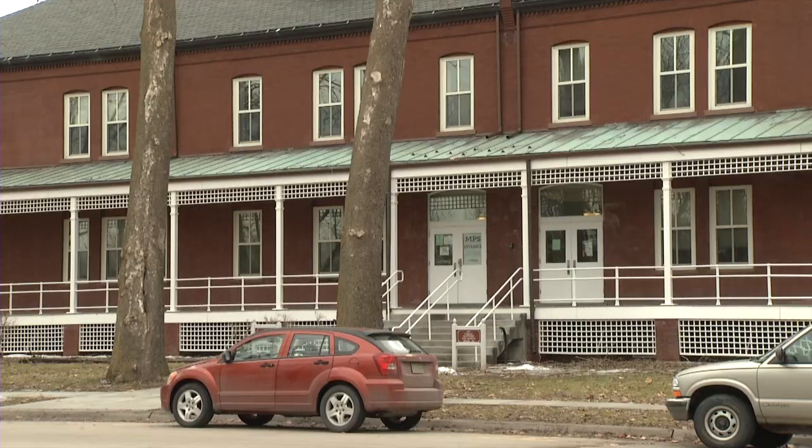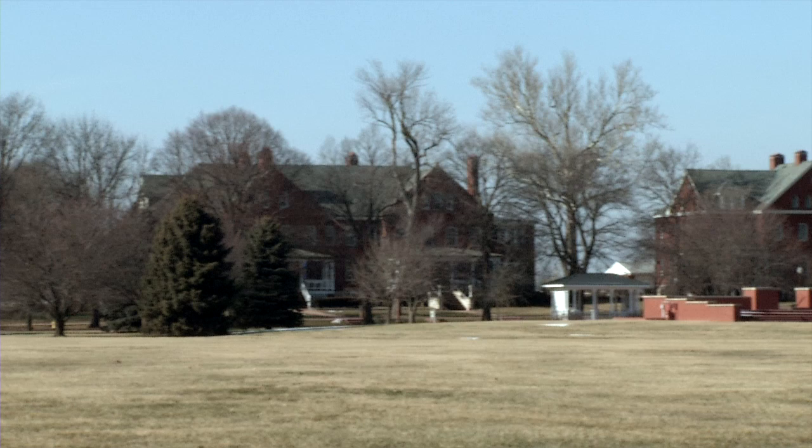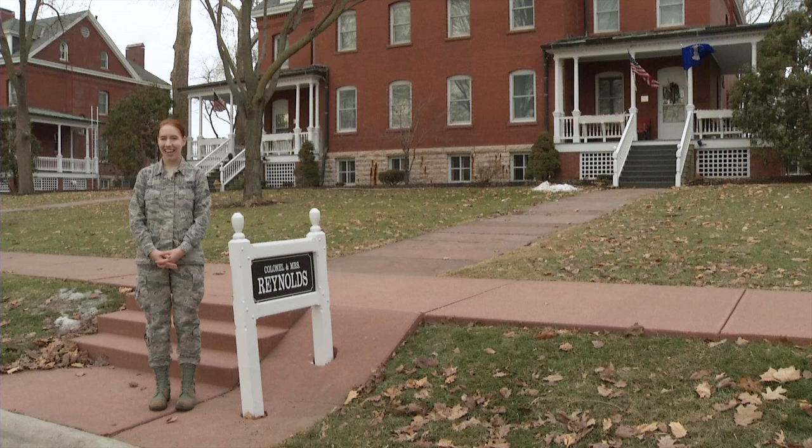A large majority of the Fort Crook soldiers were housed right off the prairie grounds in these barracks. Today the barracks are used as offices, to include the military personnel section. Right across their front lawn stood Officer's Row, now commonly referred to as General's Row.